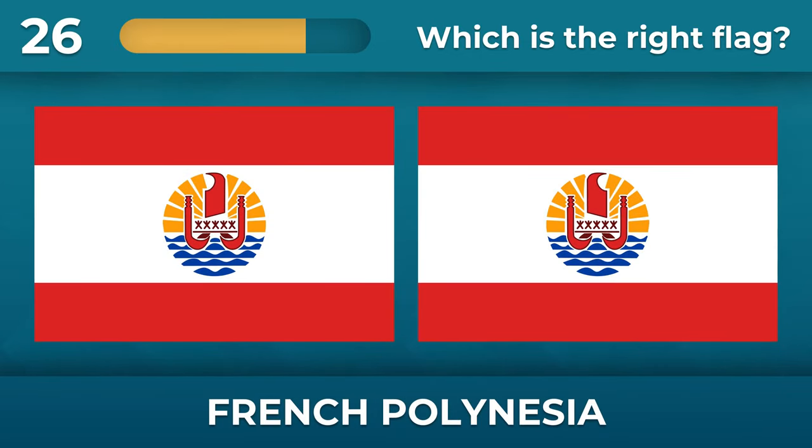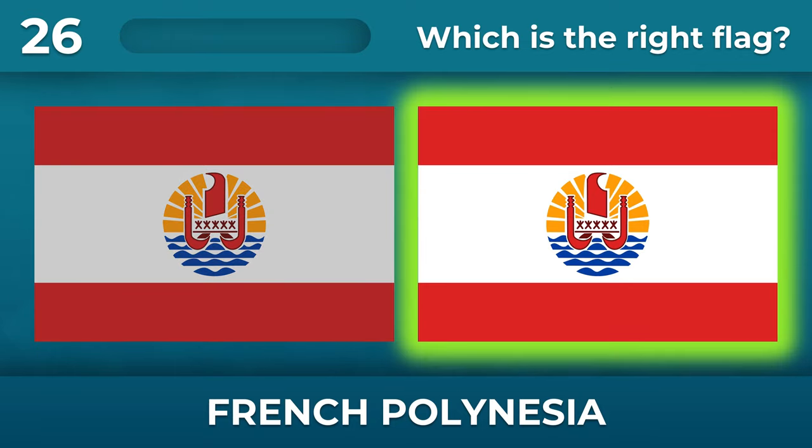Do you remember the flag of French Polynesia? The sail of the ship points east.